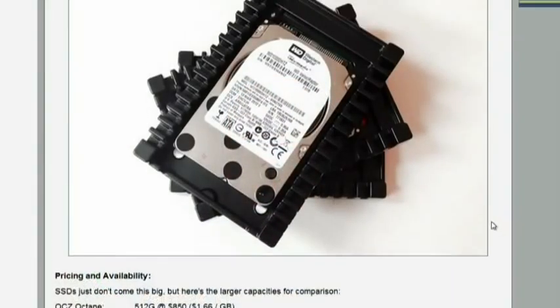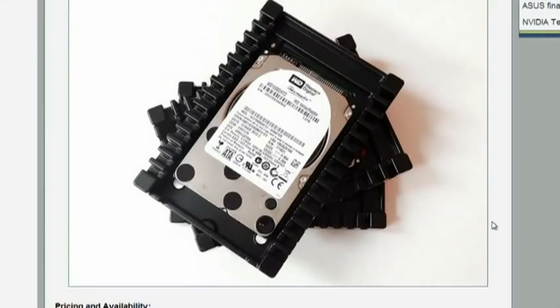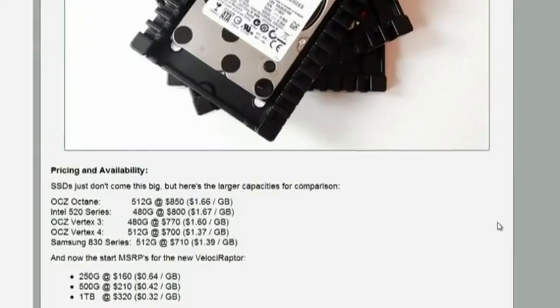The con: hard disk drives generally struggle to match the thousands of IOPS capable of modern SSDs. As good as it is, the Velociraptor just can't come close to solid state. That said, looking at cost per gigabyte — the one-terabyte Velociraptor sells for $320, that's $0.32 a gigabyte versus an OCZ Vertex 4, which maxes out at 512 gigabytes and sells for $1.37 a gigabyte, or $700. More than twice as much money for half as much storage, but faster storage.